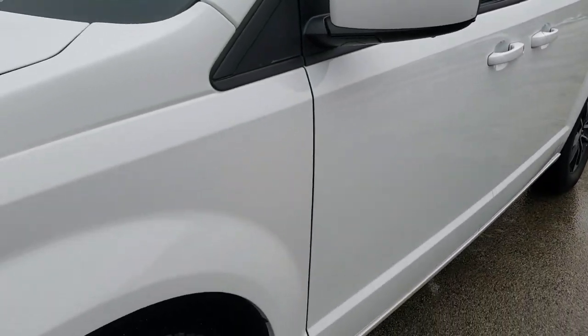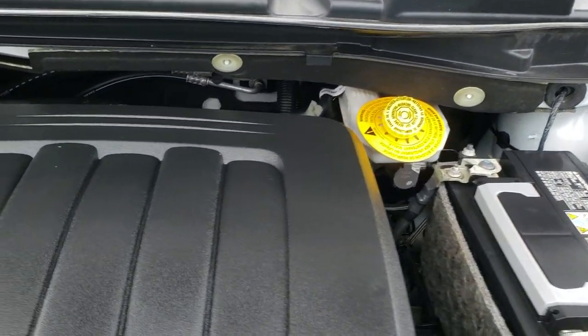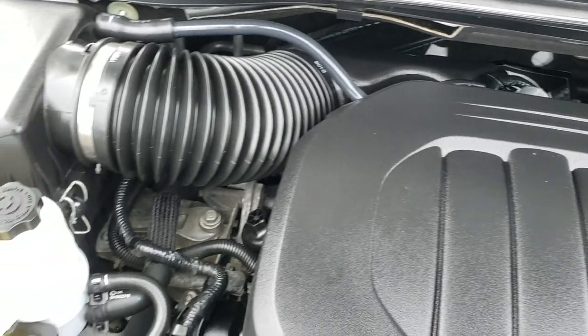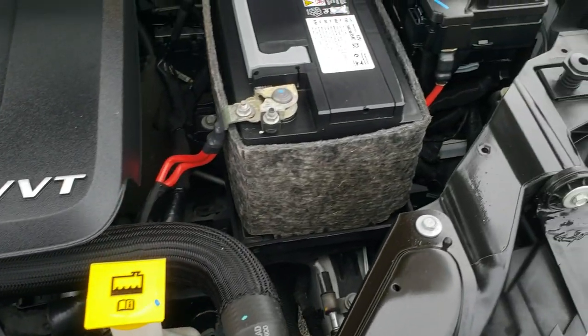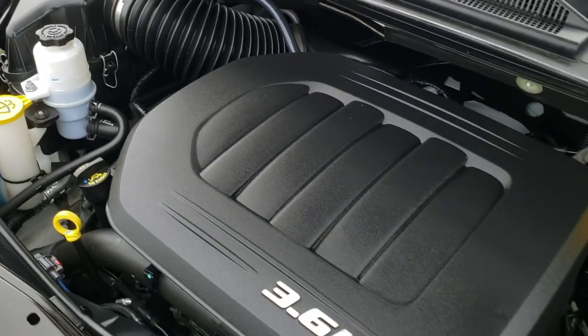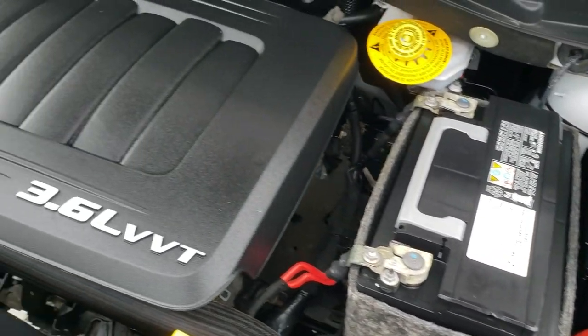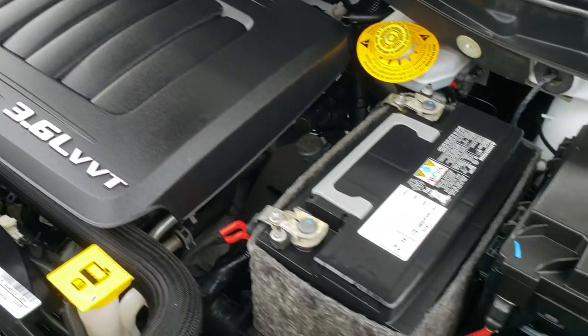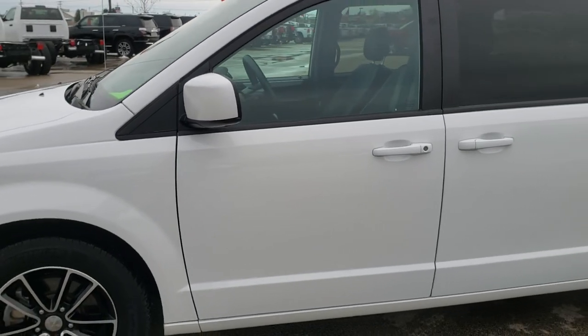We'll take a quick look under the hood. I'd personally like to thank you for checking out the video today, and hopefully from this HD video you can tell just how clean this van is all the way around, inside and out. Under the hood we have the 3.6 liter Pentastar V6 — an award-winning engine. The engine bay is very clean and it runs very smooth. This van has been fully safetied and inspected by our service shop, has a fresh oil and filter change, all fluids have been checked and topped off, and this van is 100% ready to go.